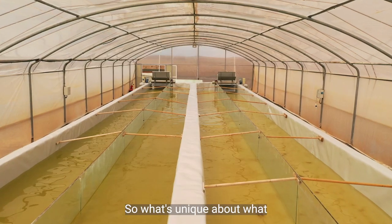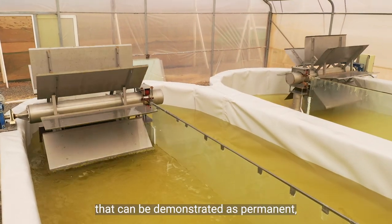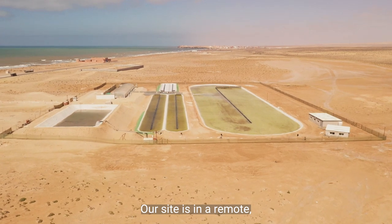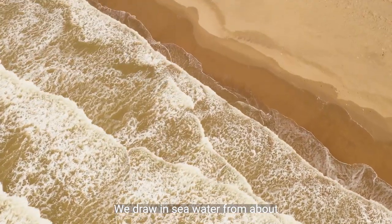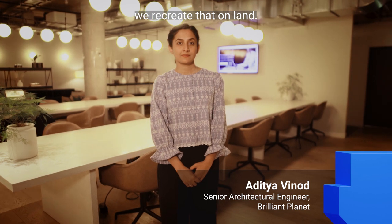What's unique about what we've developed at Brilliant Planet is we're working with nature to remove carbon from the atmosphere in a way that can be demonstrated as permanent, is hugely scalable and is uniquely affordable. Our site is in a remote non-arable coastal desert land. We draw in sea water from about two to three kilometres offshore and recreate the algal bloom that occurs in the ocean on land.